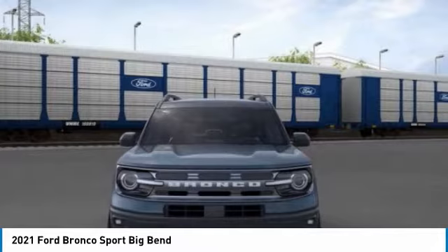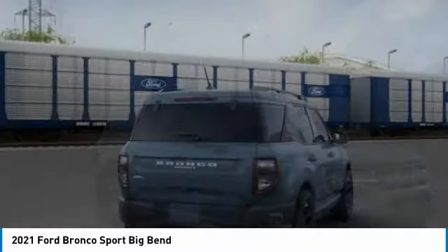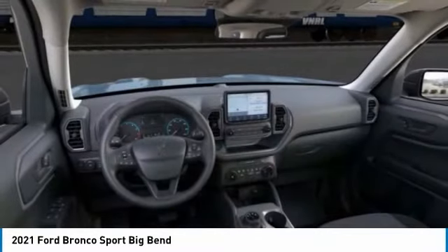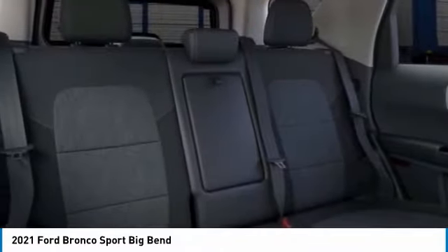Four-wheel drive, turbocharged, heated mirrors, aluminum wheels, brake assist, daytime running lights, privacy glass, fog lamps, four-wheel disc brakes, tires, front all season. Searching for a dependable vehicle that looks great too?